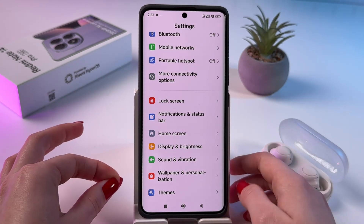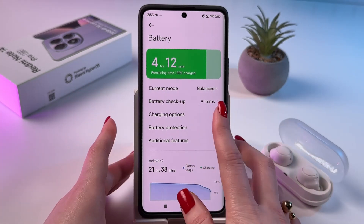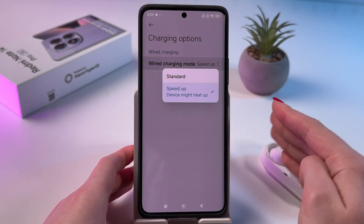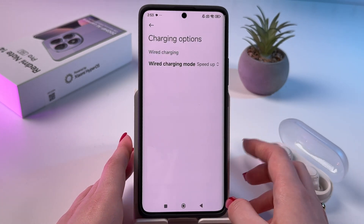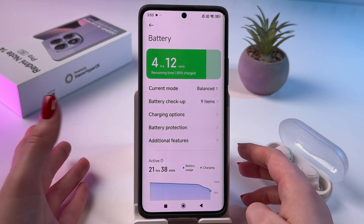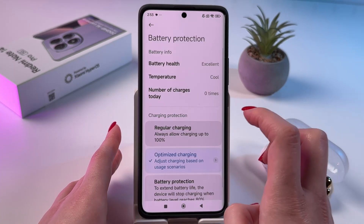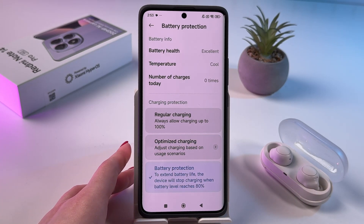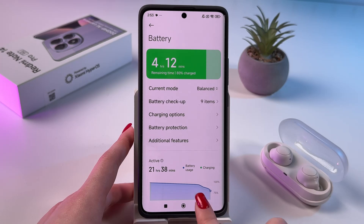Let's move on to Battery settings. In Battery, go into Charging Options. Here you can enable speed-up charging to charge your phone faster, but be aware it can lead to overheating. Then choose Battery Protection — I suggest enabling this option to extend battery life, because your device will stop charging when the battery level reaches 80 percent, which is really helpful.